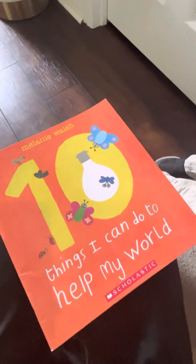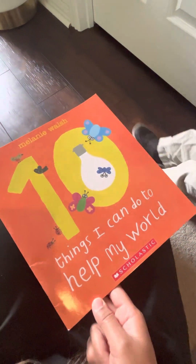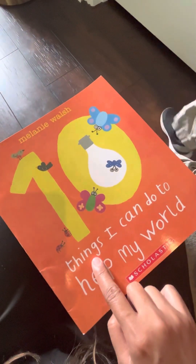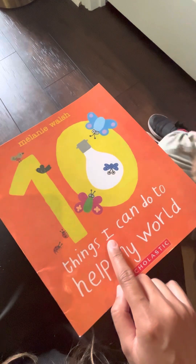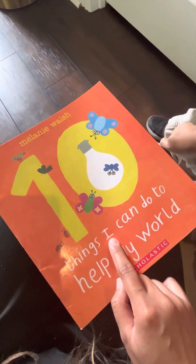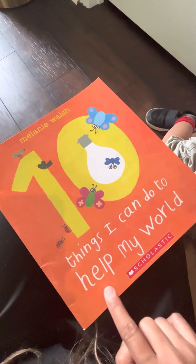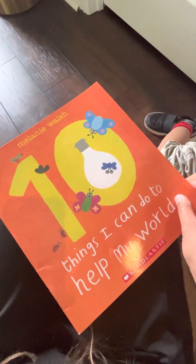Jared, we're gonna read some book. Jared will read for all of you. What's the title? Ten things I can do to help my world.